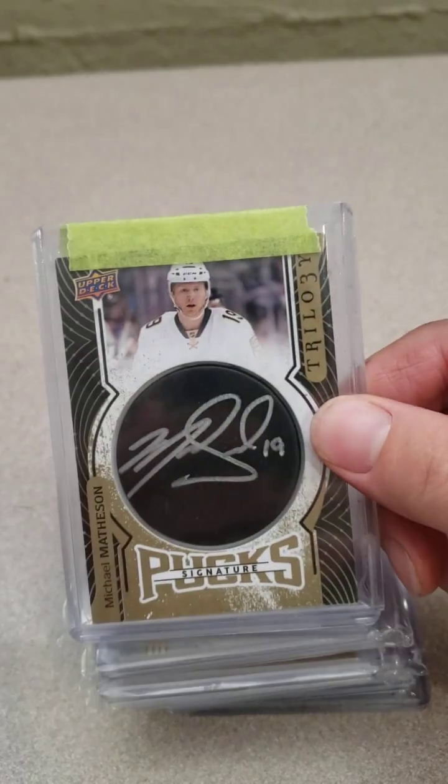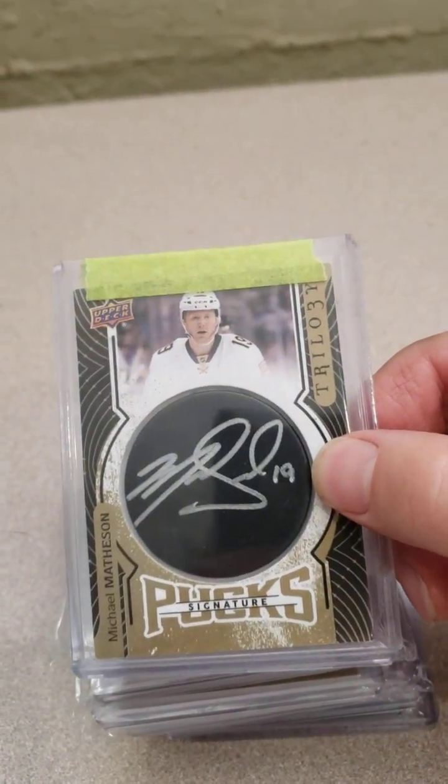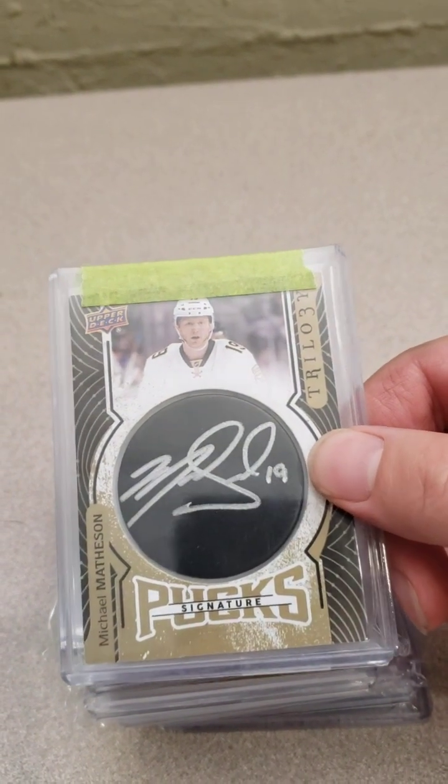So we got a nice Signature Puck from Trilogy. I like these Signature Pucks — they're kind of cool. And his auto looks nice on there. It's a nice card to have in the PC.